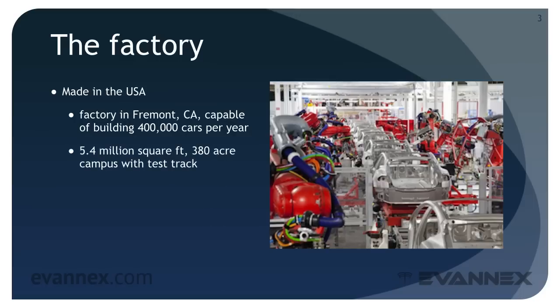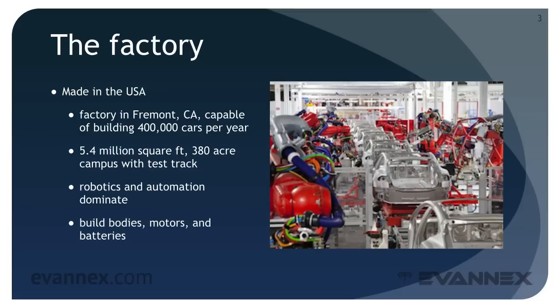It encloses 5.4 million square feet and sits on a 380-acre campus with a test track. Robotics and automation dominate the factory, where Tesla currently builds bodies, motors, and batteries.